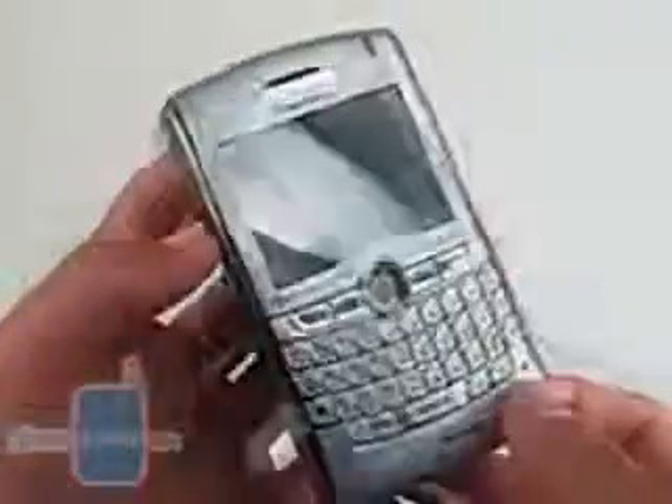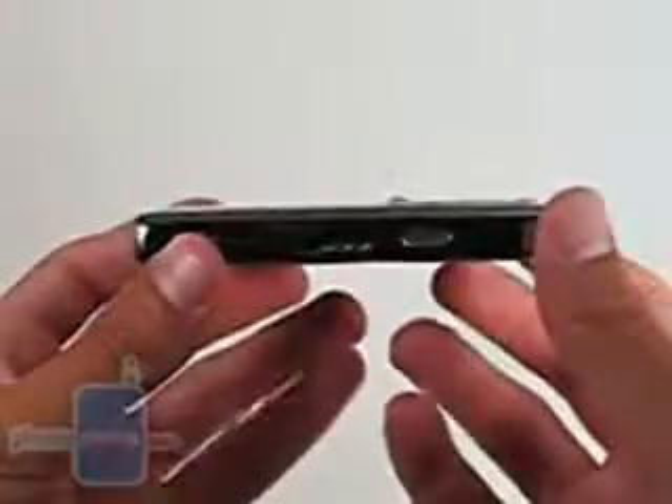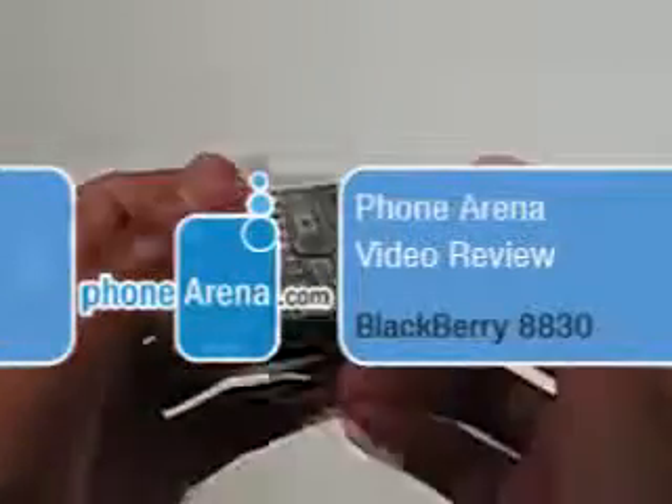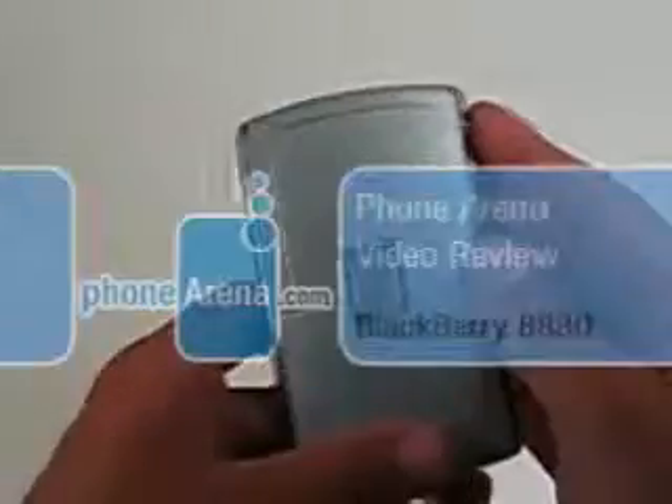You are watching the review of the BlackBerry 8830 brought to you by PhoneArena.com. The BlackBerry 8830 is a CDMA version of the BlackBerry 8800.